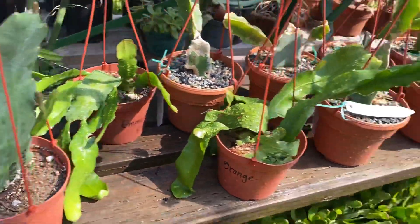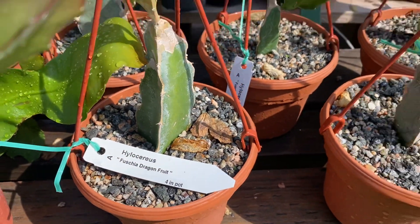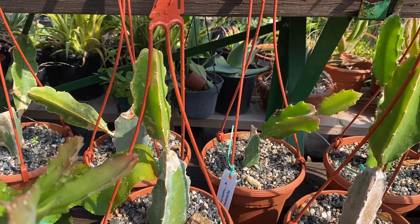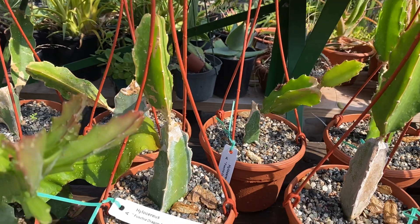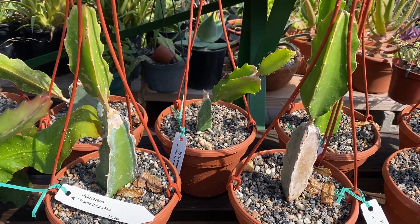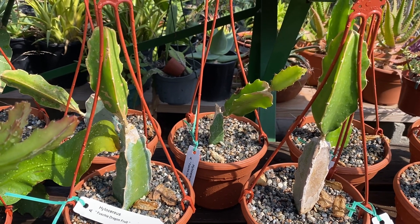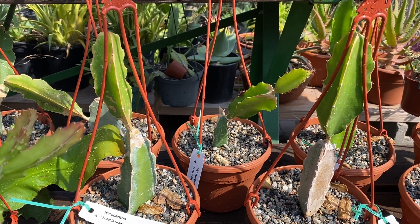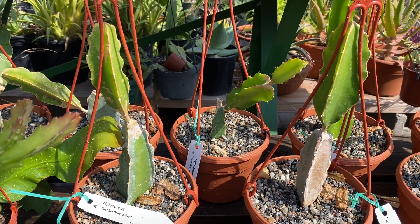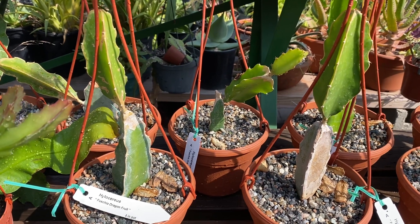Now let's talk about Hylocereus. These are also known as fuchsia dragon fruit and they're from the tropical rainforests of Central and Northern South America. They have slightly larger, fragrant white flowers than epiphyllums. They're known as epiphytic cacti and they have large edible fuchsia-like red fruits, also known as dragon fruits, which appear after the flower blooms.